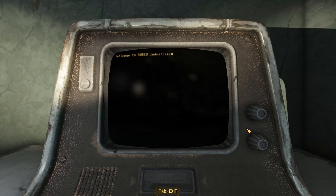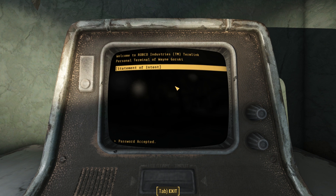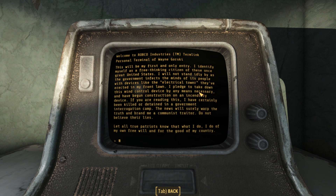We find a bottle cap mine on the desk, and the terminal is locked with a novice lock. After hacking the terminal, we read it — there's only one entry: "Statement of Intent, Personal Terminal of Wayne Gorski."